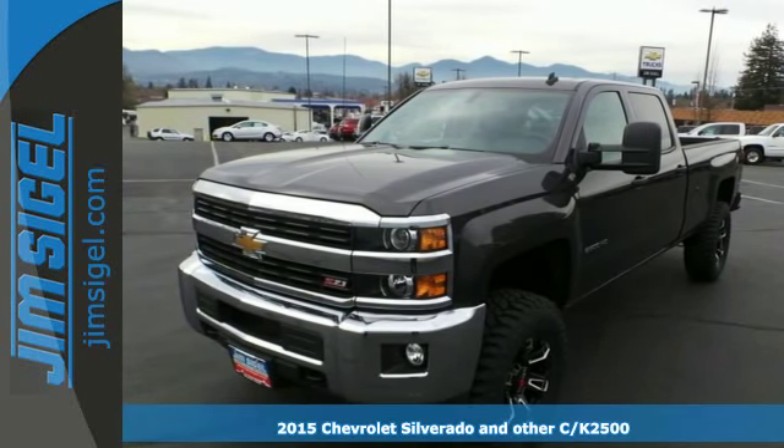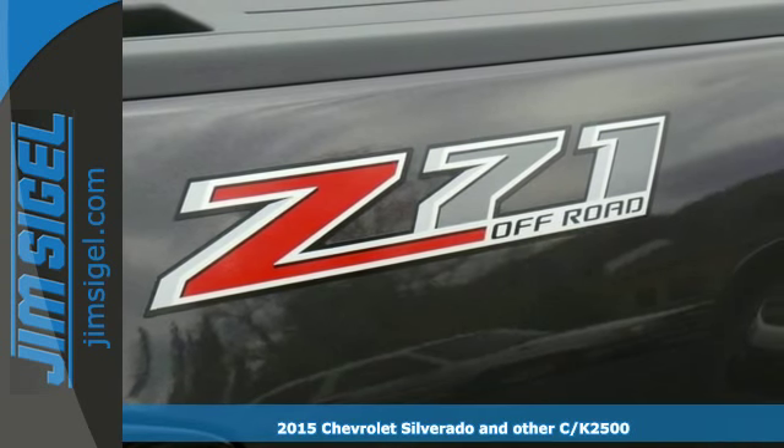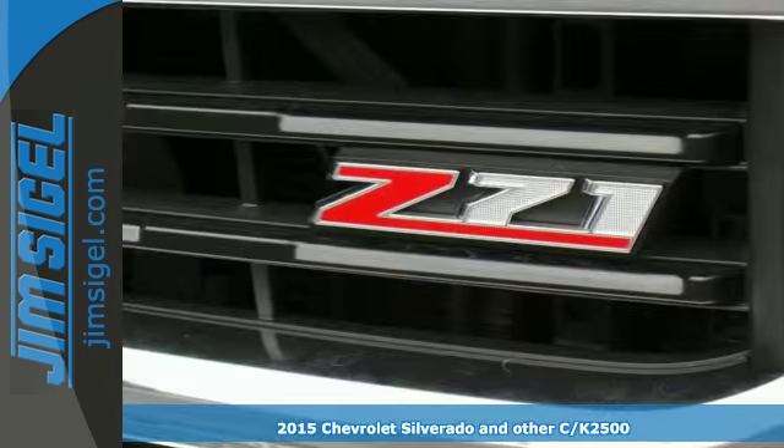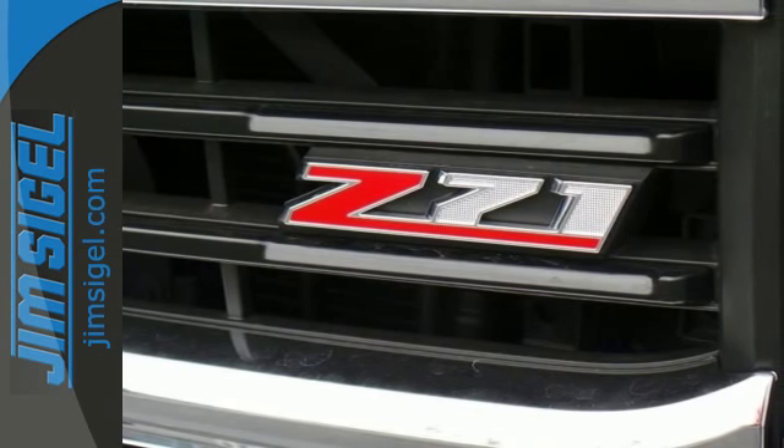It's a 2015 Chevrolet Silverado 2500 heavy duty. Force and power, packaged into one full-size pickup truck. Whatever you need to haul around, this Silverado offers the space for it.